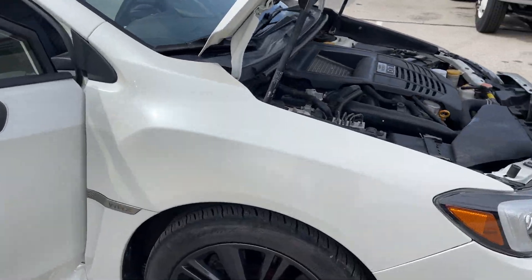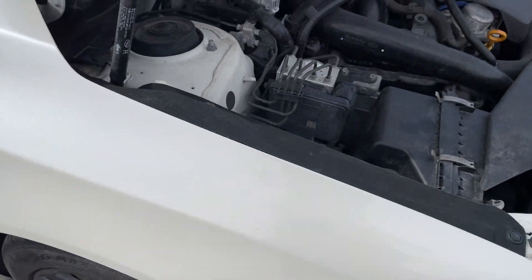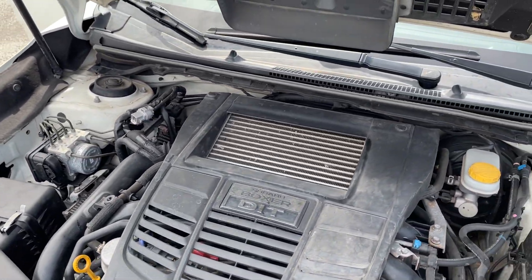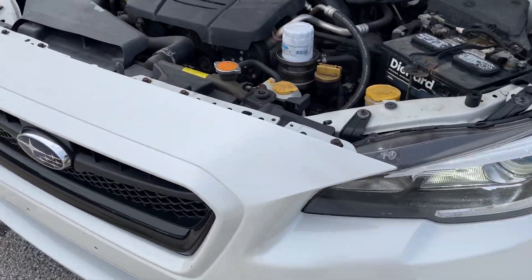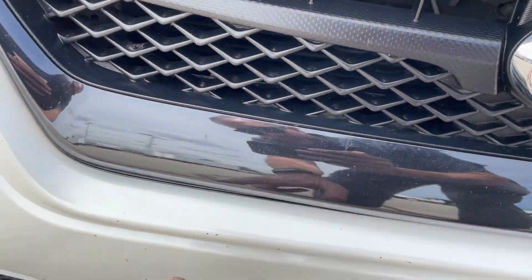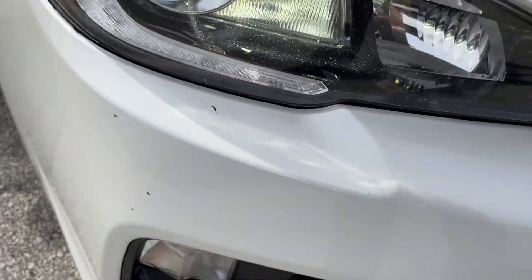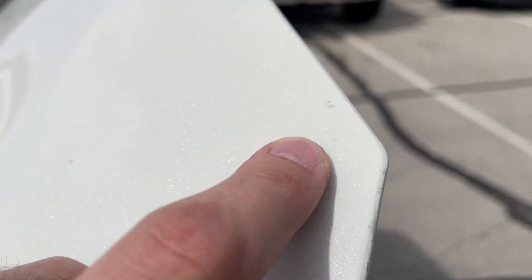2015 Subaru WRX — tires seem to be in pretty good condition, at least over 50%. Runs and drives great. I can't find really any issues other than a couple here and there — nicks and chips on the front end, which is totally normal. That's the worst of it up there on the front. The hood — I didn't really see anything too crazy, it's been touched up.